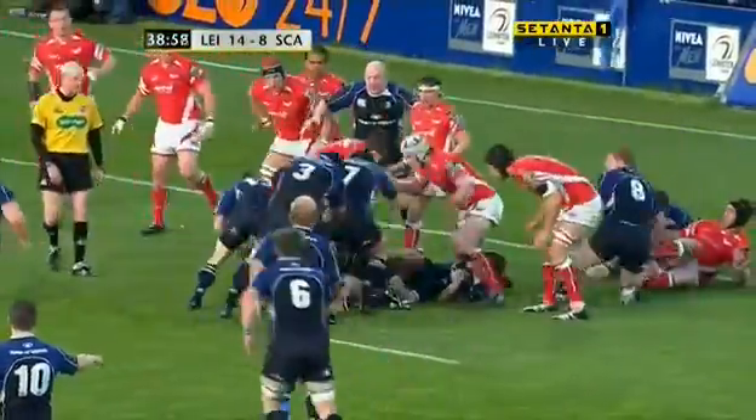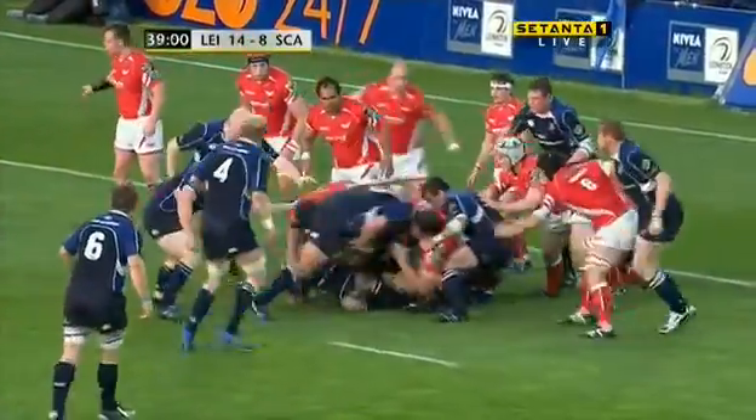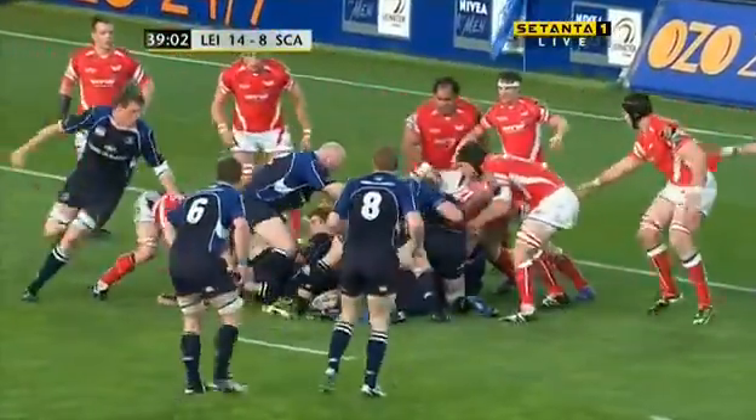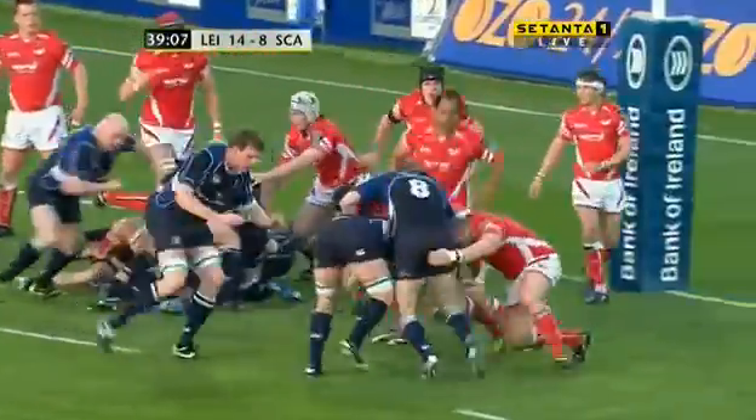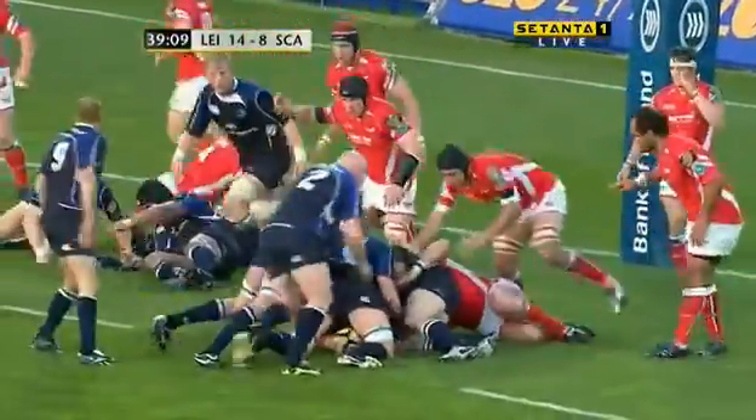Whittaker struggling to get the ball, red shirts compiling in, now there's some blue there to protect. Whittaker did well to hold on to possession. Jackman standing over it now. Malcolm O'Kelly is going to pick, hops the pass, leads to drive towards those posts.